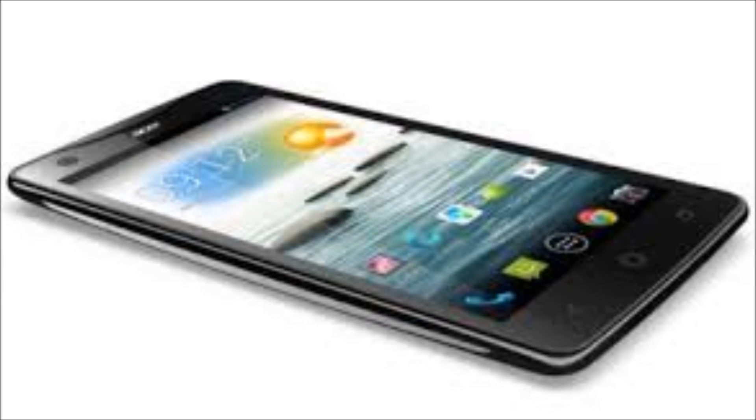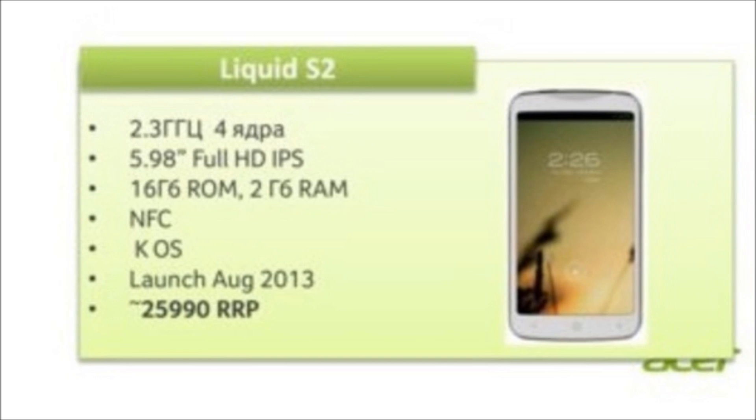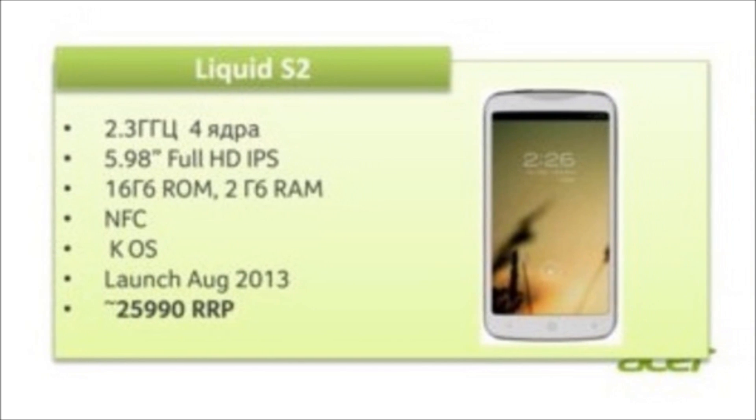There are 16 gigabytes of memory, or you can add a memory card for up to 128 gigabytes, which is useful for storing the large files that result from detail-packed 4K video.